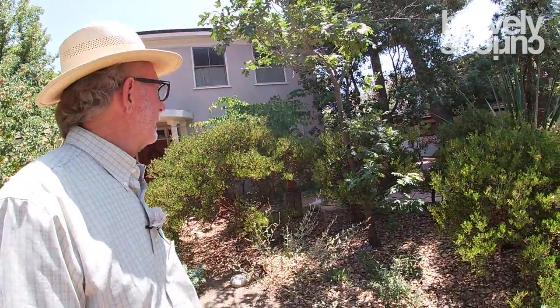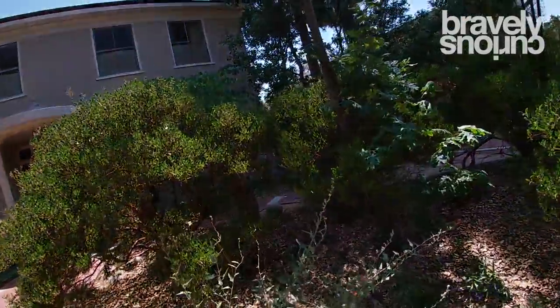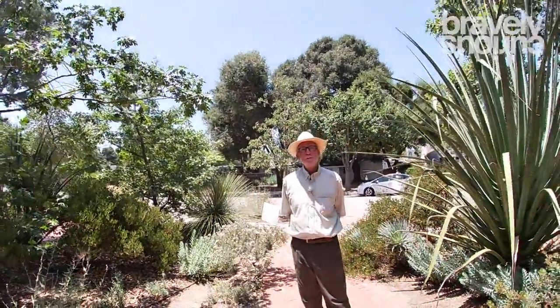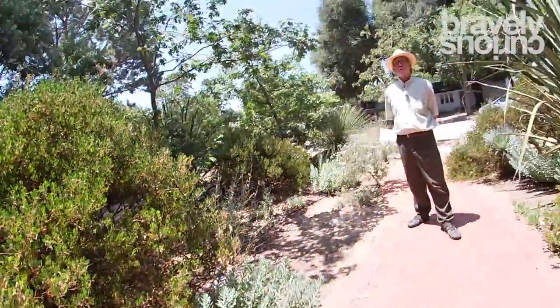I'm going to begin with pointing to one of my favorite California native manzanita shrubs, which is the Howard McMinn manzanita. It frames a lot of our front garden area and is one of those plants we have discovered is highly adaptable to our garden conditions and a never-ending source of interest, whether from bark, foliage, flowers, or the attraction to pollinator insects and birds.